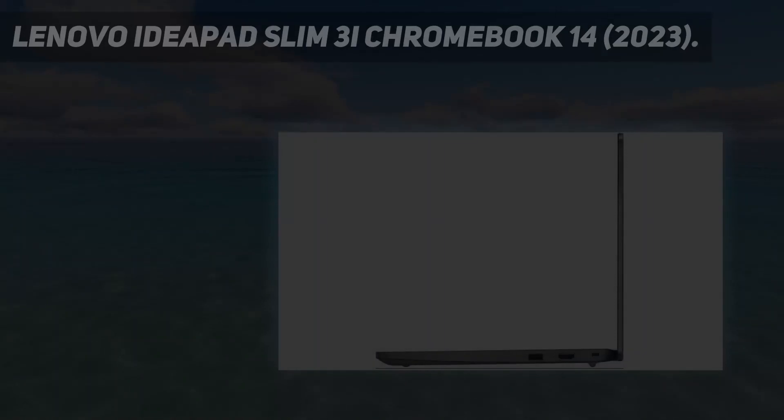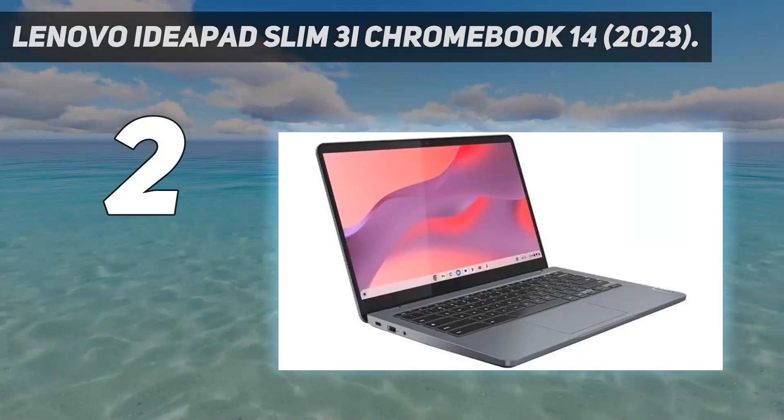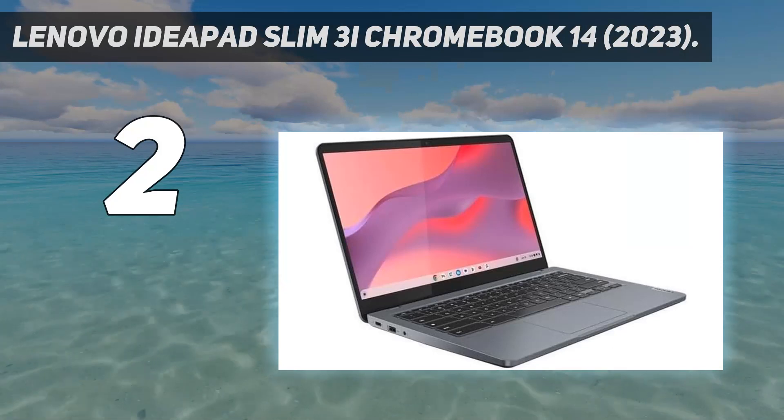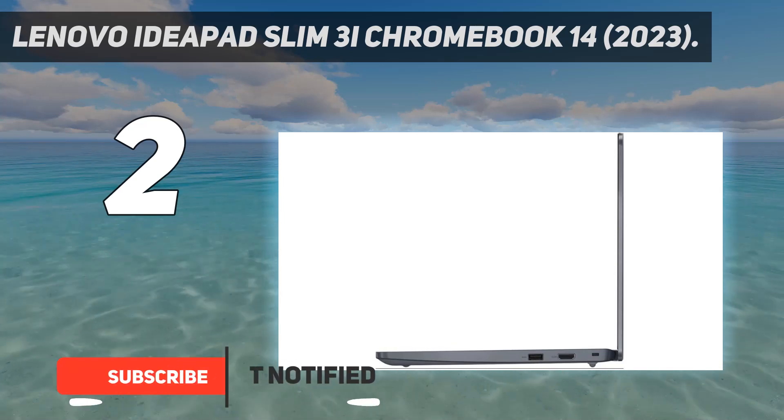Number 2 on my list: the Lenovo IdeaPad Slim 3i Chromebook 14, 2023.